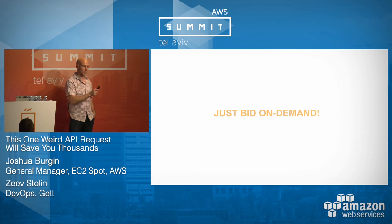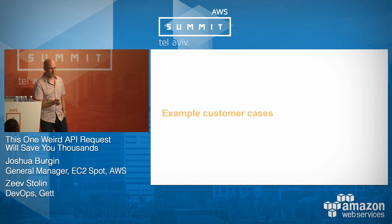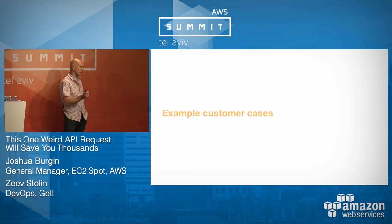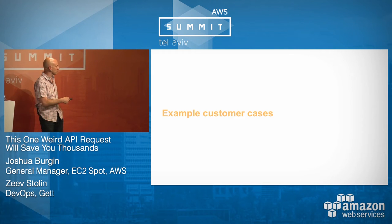The good news is if you use our new console, bidding on-demand price is the default. Later we're going to have Zev from GET talk in much more depth about how they're using it, which is very exciting. You want to hear from a real person who uses this for a living.